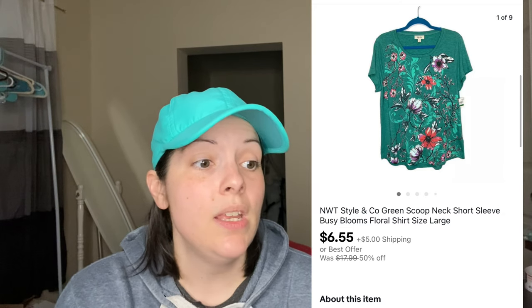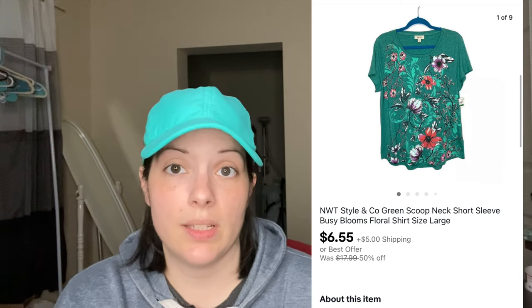Next is a new-with-tags Style & Co green scoop neck floral blouse. I sent an offer to the customer for $6.55 and they accepted. Then we have an Icelandic Design green and pink linen floral embroidered cardigan, size large. I purchased it from Poshmark in a bundle to resell, and it sold for $15 via an offer I sent. Next is a natural stone beaded necklace with elephant charms and matching earrings, which sold for $10.25 via an offer I sent.